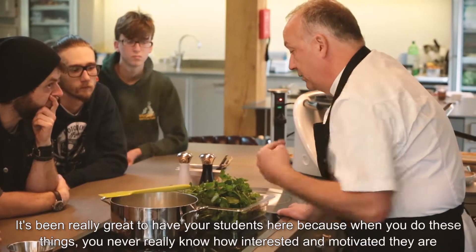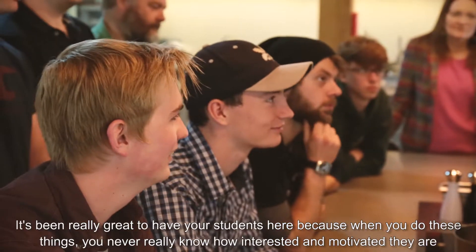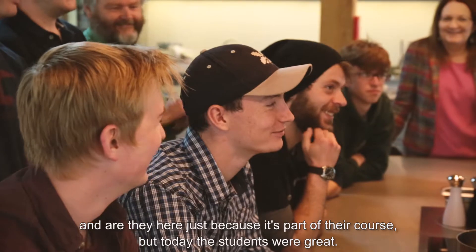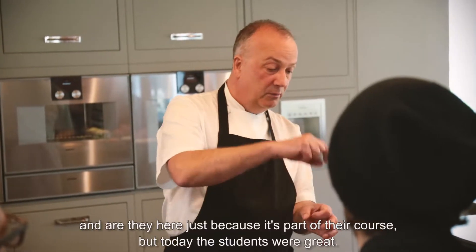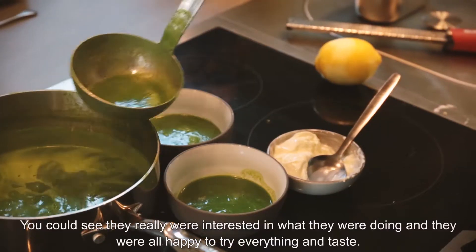It's been really great to have your students here, because when you do these things you never really know how interested or motivated they are — whether they're here just because it's part of their course. But today the students were great; you could see they were really interested in what they were doing, and they were all happy to try everything and taste.